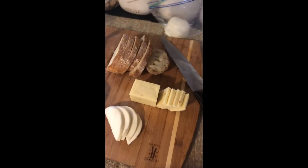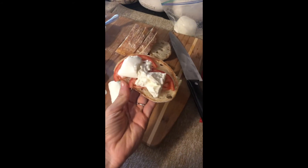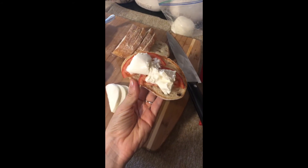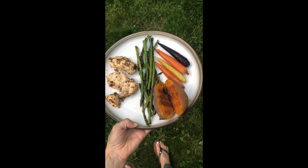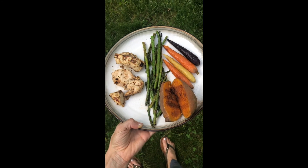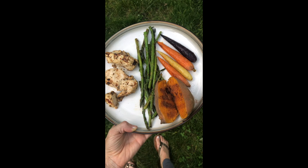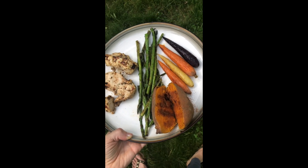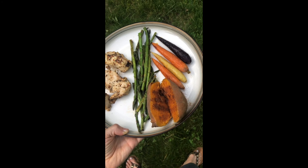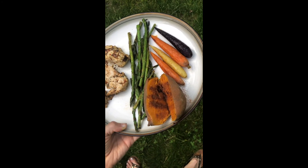We're preparing dinner now. Brian made a little cheese board, which is so cute. I made myself some ciabatta bread with tomato, a little olive oil, and burrata on top. We just finished cooking dinner — it's about 6:30. I have grilled chicken with a garlic and herb marinade, asparagus that we put on the grill, tri-colored carrots that I roasted in the oven with some olive oil and paprika, and then a sweet potato with some ground cinnamon.